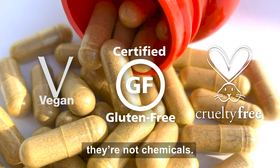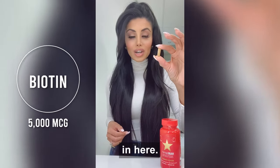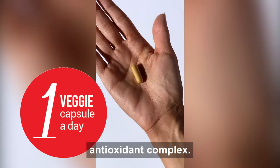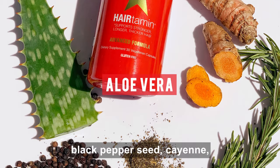This is not drugs, it's not chemicals — they actually say they're a hundred percent drug and chemical free. There's 5,000 micrograms of biotin in here plus a really potent antioxidant complex. It comes from turmeric, black pepper seed, cayenne, and aloe.